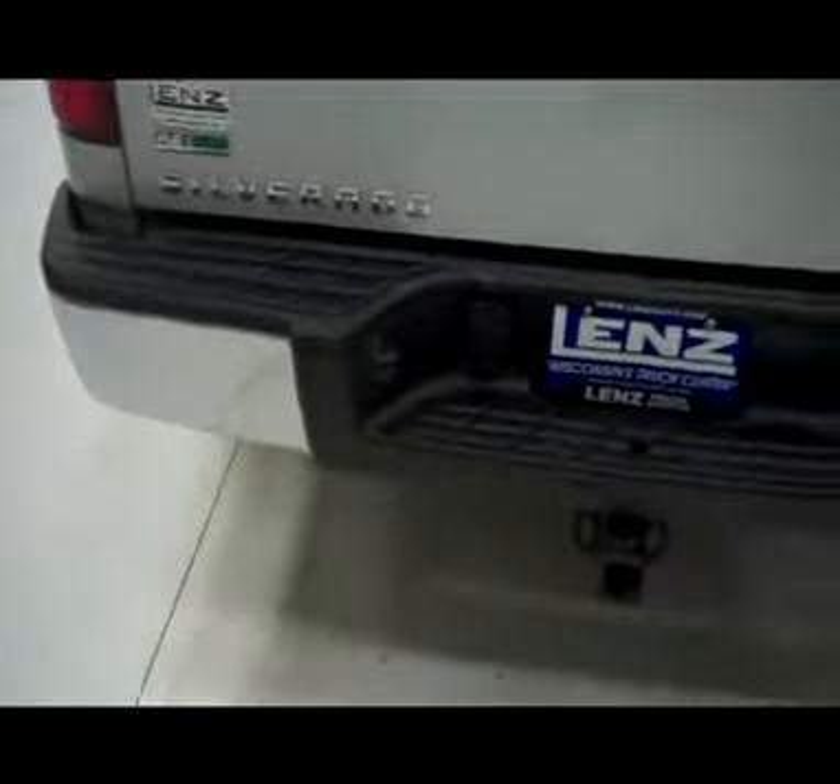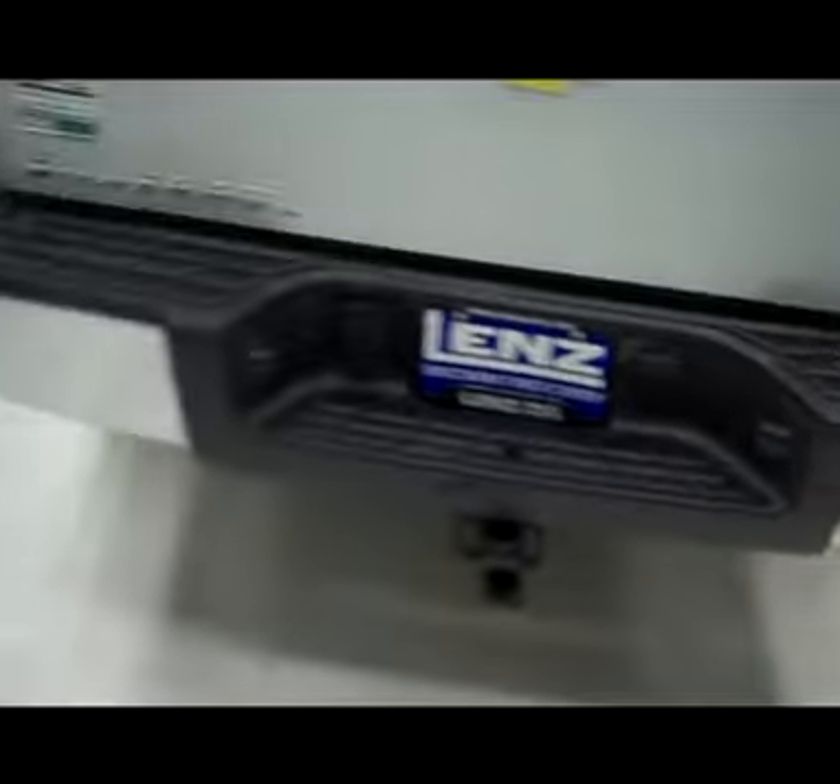Very clean locking tailgate and a real nice clean chrome rear bumper. It does have the door moldings, nice to protect the doors. Very clean truck.